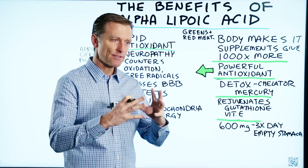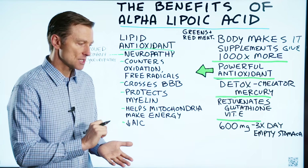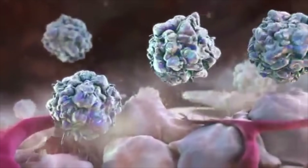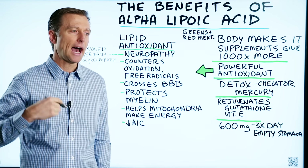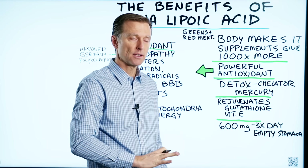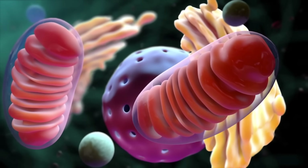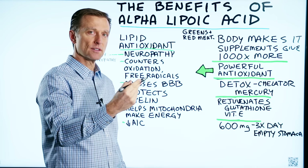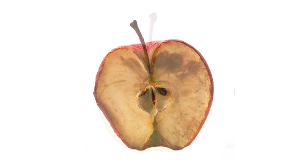Antioxidants are scavengers for free radicals — they act as a sponge to soak up free radicals. For example, if you're diabetic and have high levels of glucose, alpha lipoic acid will protect the tissues from that. Or if you have damage within your mitochondria and excess production of oxidation — called ROS — alpha lipoic acid can help counter that.